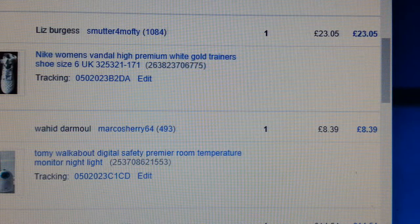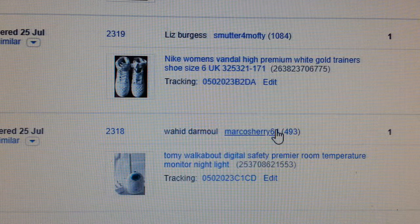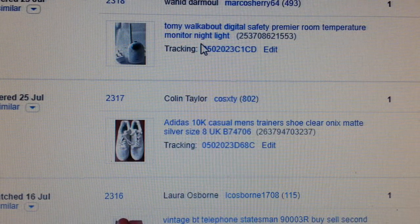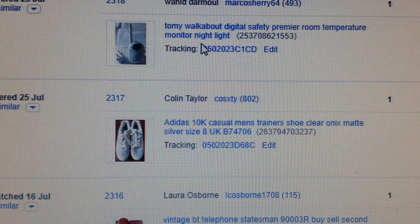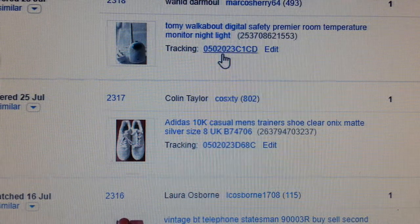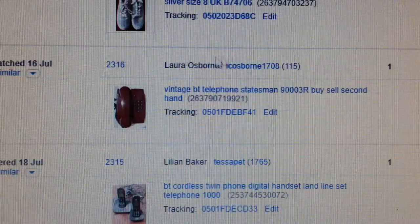Again, another pair of Nike that went for £23.05. Baby safety monitors — always, if you find any of those, pick them up. BT ones are good, Tommy is another brand — they're all good.